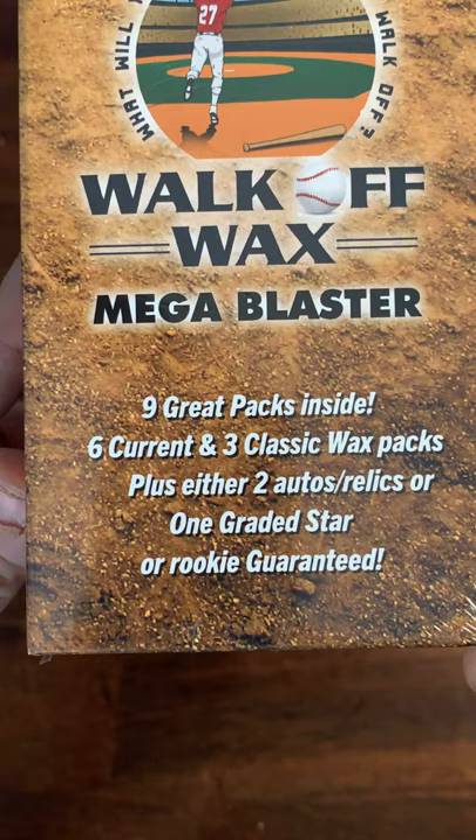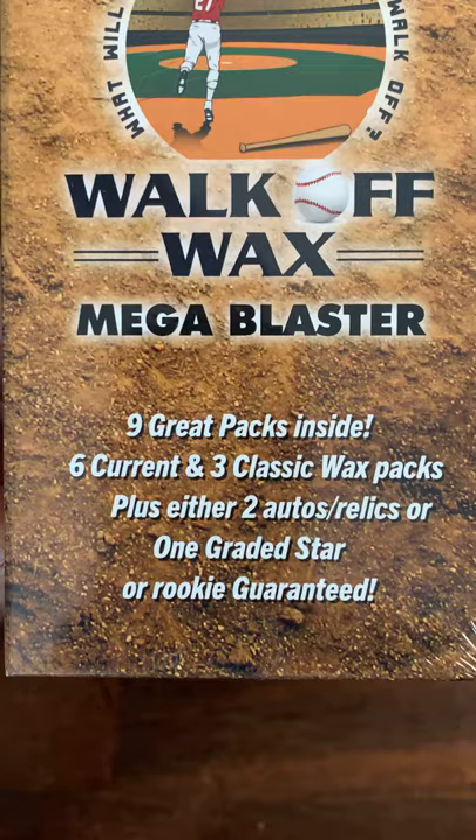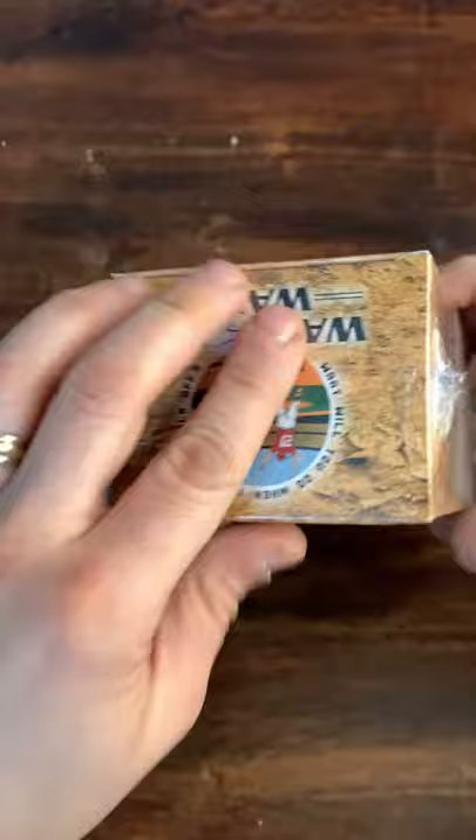I was a winner as soon as I opened the shipping box because there was an extra pack in there — a 1995 Topps Series One, which is awesome. They guarantee you nine packs inside: six current packs, three wax classic packs, and then you get two guaranteed hits or one graded star or rookie. Without further ado, let's get into this. I'm hoping I'm gonna have the same luck that everyone else I've seen open these has had.